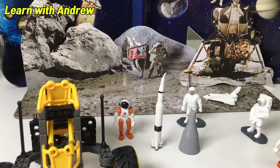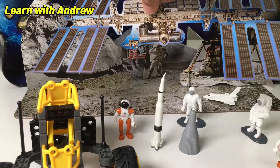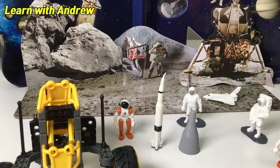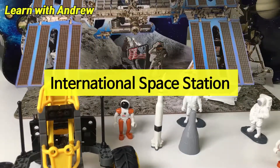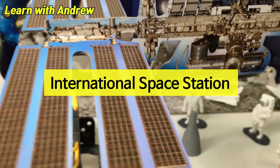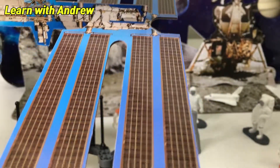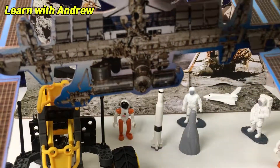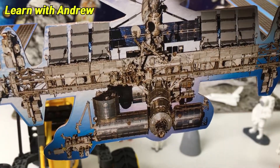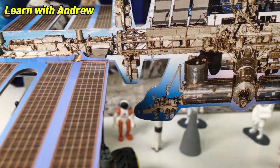Now let's talk about the International Space Station, which is the giant thing over here — I think I can't fit it all in the camera, so I'll do it from far away. The International Space Station was launched in 1998 and was built so that astronauts from all over the world could visit and learn about space, traveling at 17,500 miles per hour, just like the Hubble telescope. The ISS circles the globe every 90 minutes.